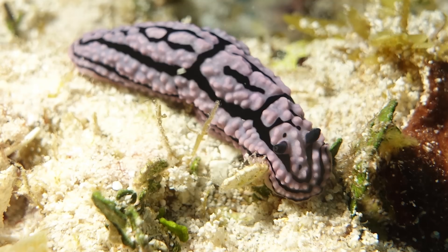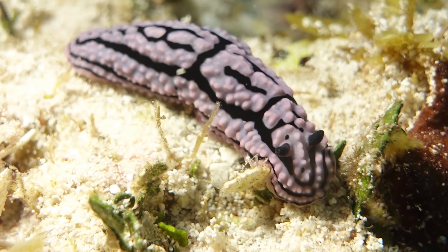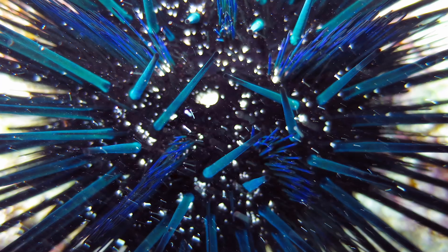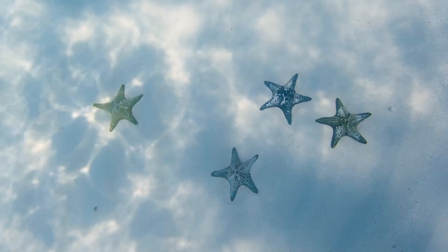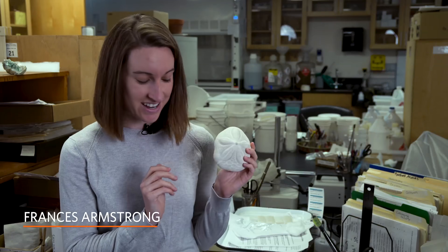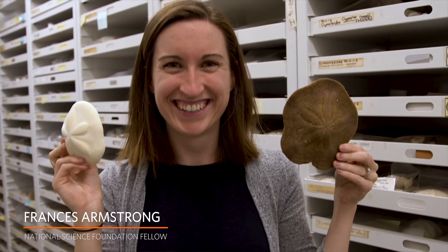Surprises like sea biscuits and nudibranchs. Sea biscuits are a marine animal closely related to sand dollars, urchins, and starfish. They're actually also fairly closely related to humans — so fun fact: they are your relative. See the resemblance?